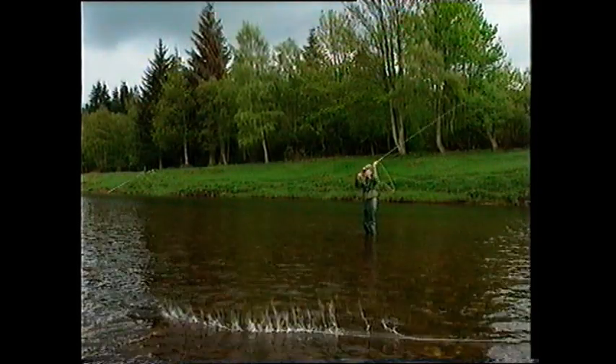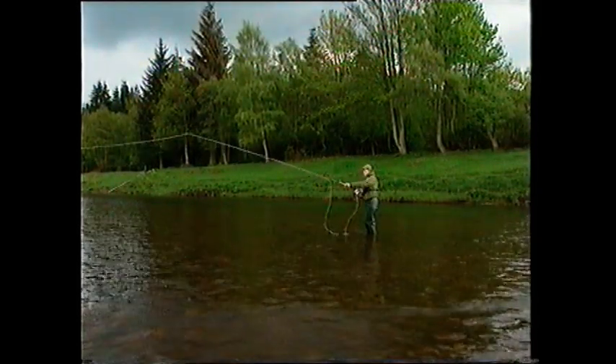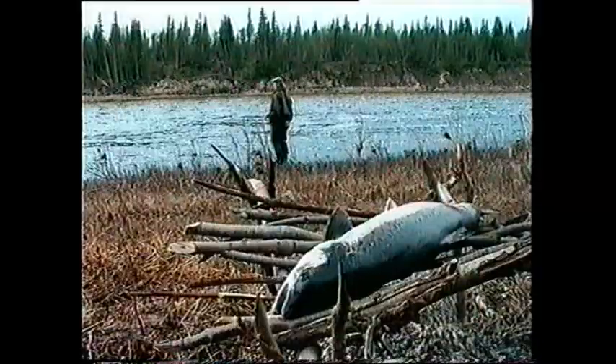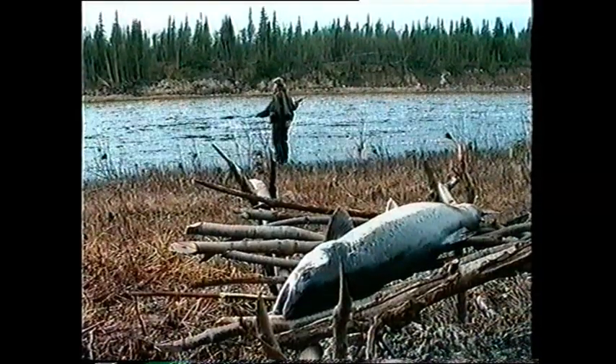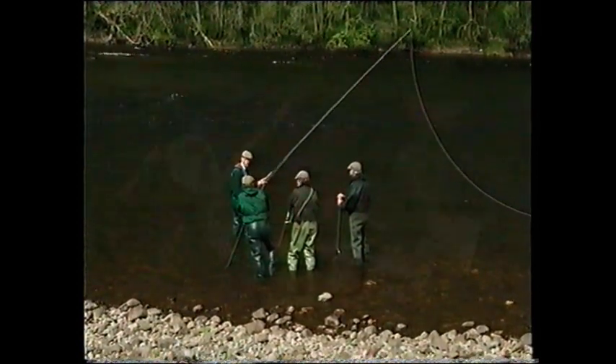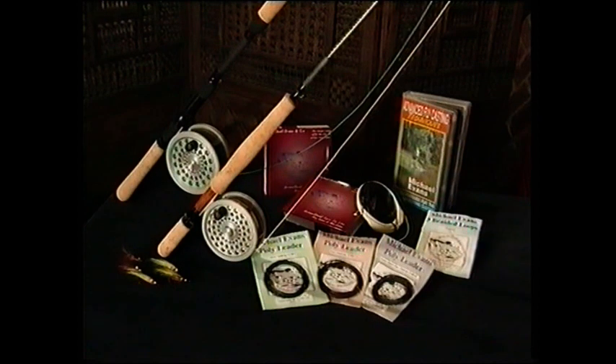We hope you've enjoyed Michael Evans' introduction to spey casting and salmon fishing. In Volume 2 of this series, you can learn advanced spey casting techniques and salmon fishing tactics. For information about Michael's individual tuition and courses, or for a copy of his latest Fly Fisher's Guide, which contains details of accompanied trips and fishing tackle, contact him at the following address.